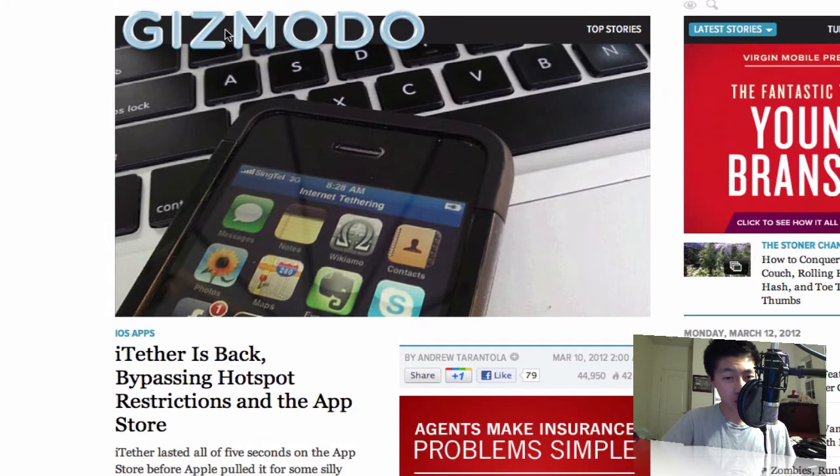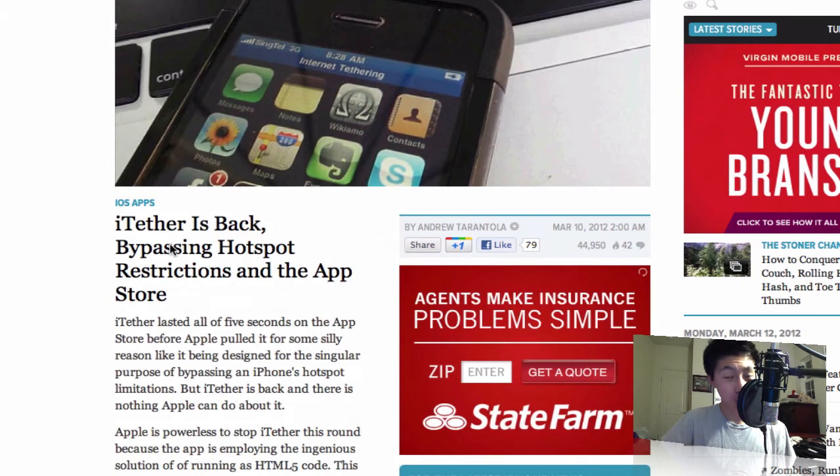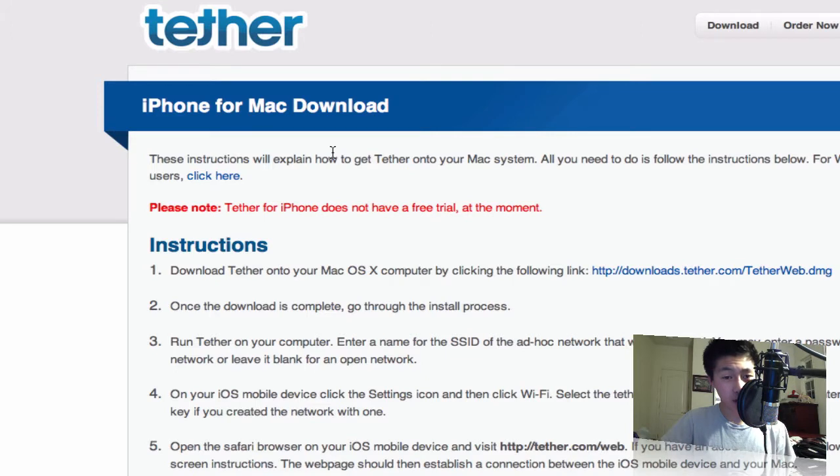I was reading this article from gizmodo.com — I'll put the full link in the description. If you don't know what iTether is, it's basically a program for your Mac or PC that lets you tether your phone directly to your computer. It uses the 3G or 4G signal to give your computer an internet connection.